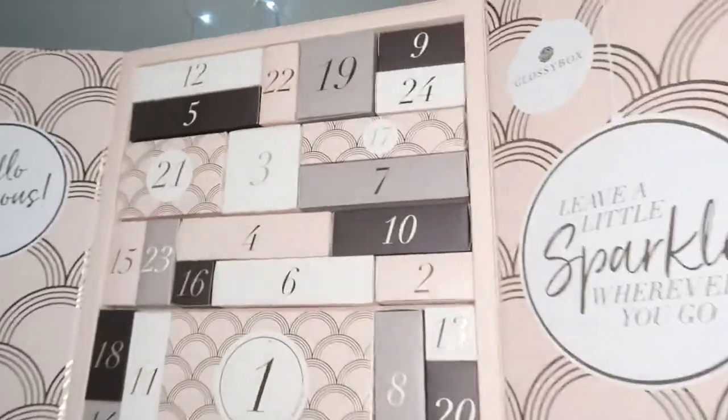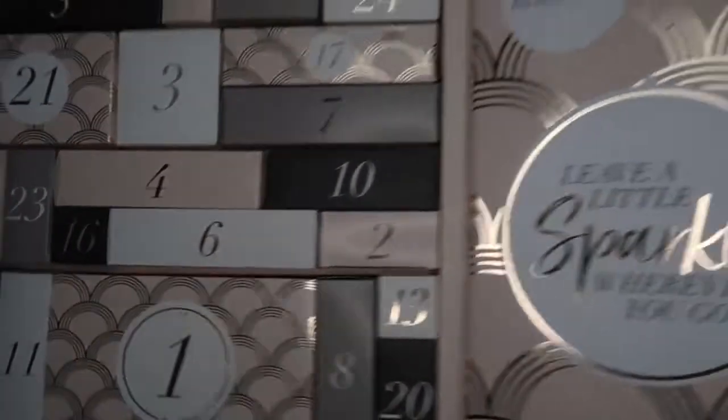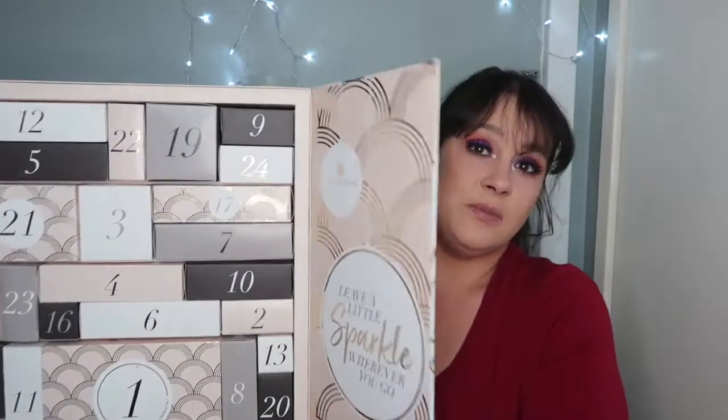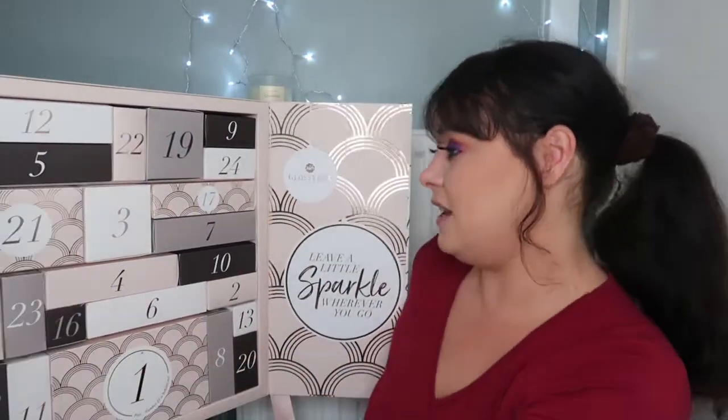On this side it's got a Glossy Box with a bauble, and it says 'leave a little sparkle wherever you go.' Well, I do try to. These are the contents — 25 doors, so 25 items all in all. It looks so much nicer in real life than it did online.